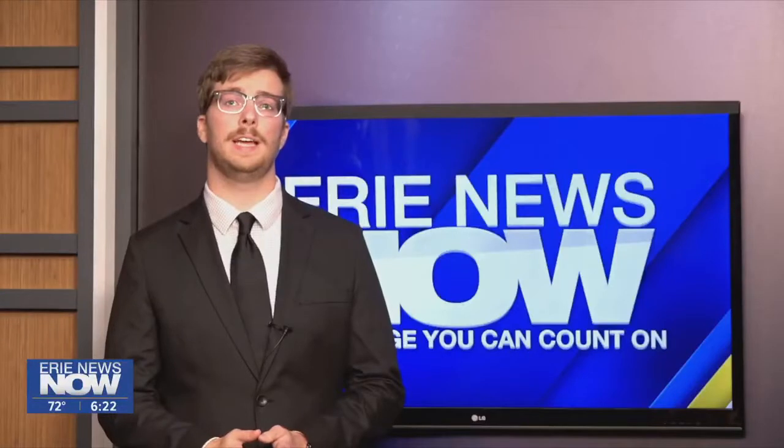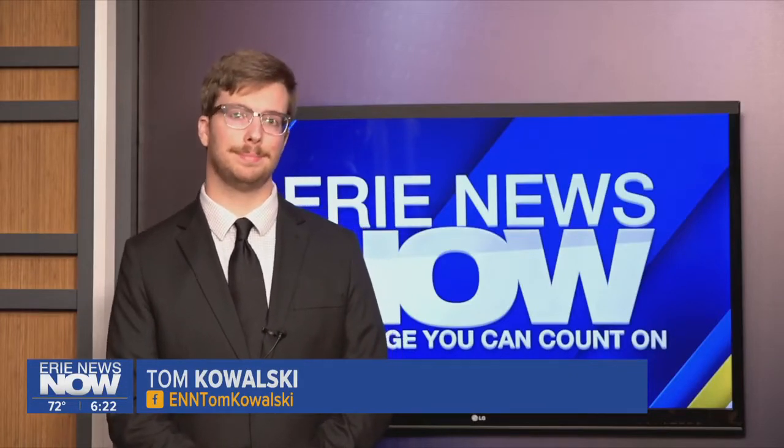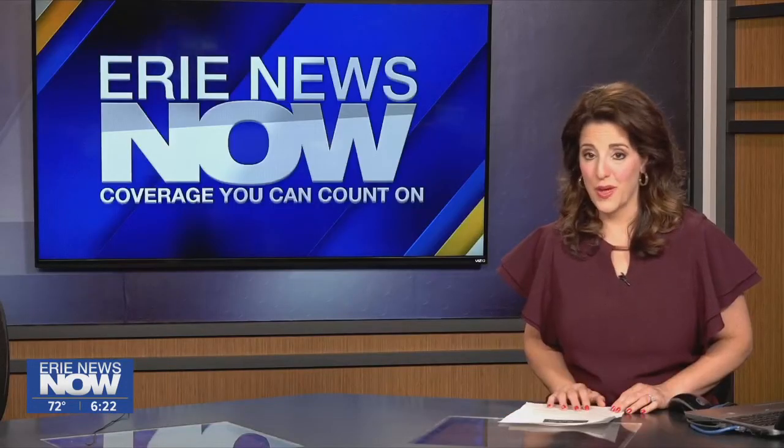The landowner did tell us that he expects the turbine blades to be gone by the time the cold weather arrives. But until then, live from the studio, this is Tom Kowalski, Erie News Now. We'll keep tabs, of course, on what happens there.